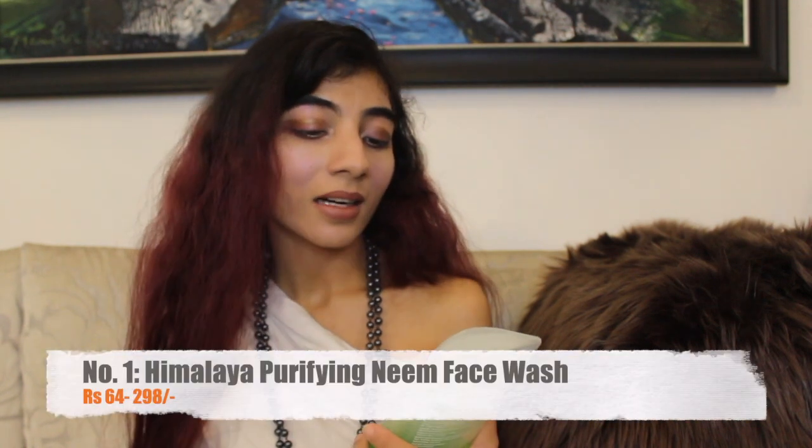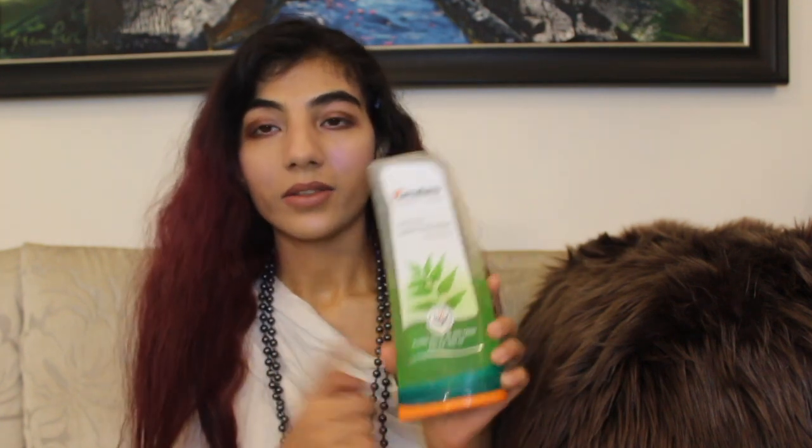This is my holy grail — the Himalaya Purifying Neem Face Wash. I absolutely love this product. I have tried so many face cleansers but I always end up picking up this one from the departmental store. Since I have acne-prone skin, this is like a saviour for me. Trust me, it really works wonders for your skin.